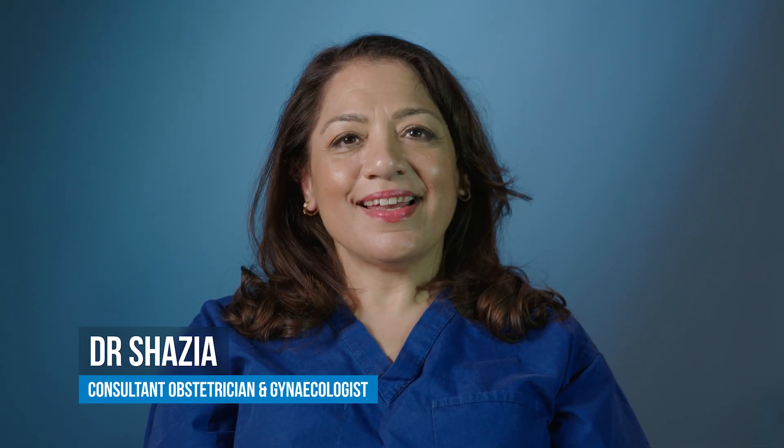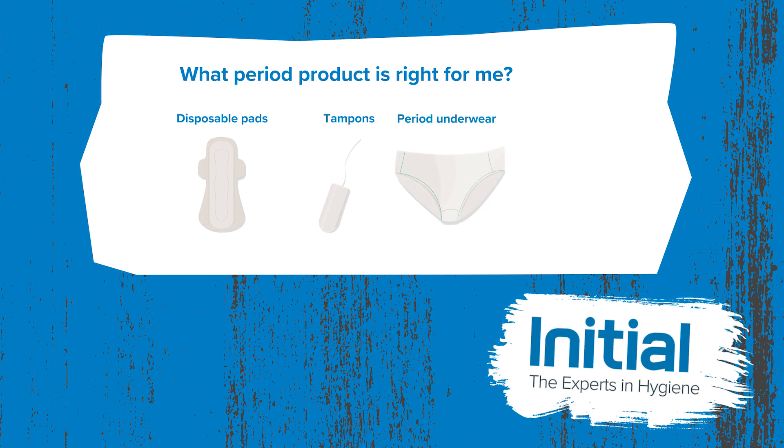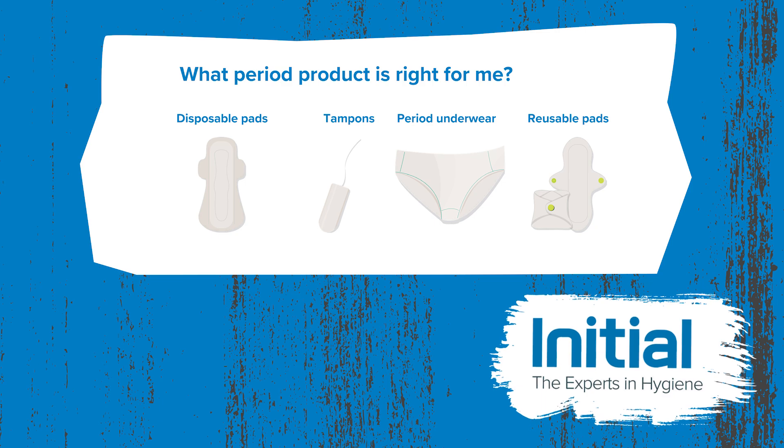Hello, I'm Dr. Shazia and I'm a consultant obstetrician and gynaecologist. I've had the pleasure of working in women's health for over 30 years now and as the mother of two teenage daughters, I'm really keen to help spread knowledge about periods and period products. I'm here with Initial Washroom Hygiene to help you with some simple tips on how to use the most common products you may use when you're on your period.